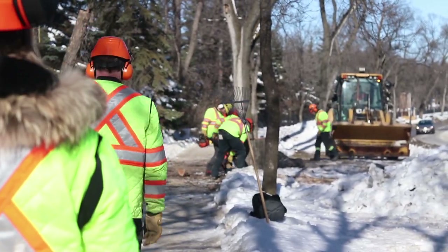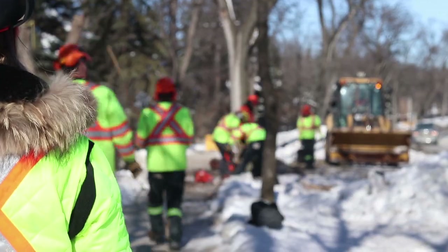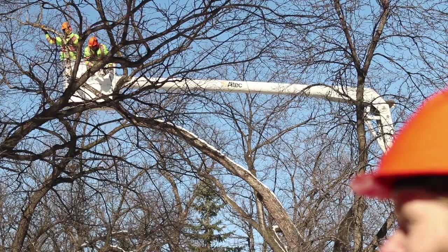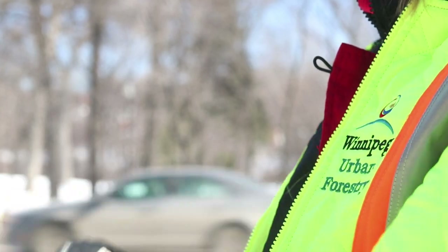Now the city has approximately 10 years to remove over 350,000 ash trees before they die and begin to fall over. Head of urban forestry Martha Barwinski says they've known for 10 years the small destructive beetle was making its way across North America.